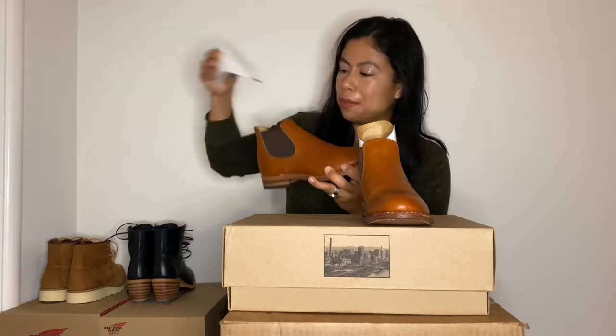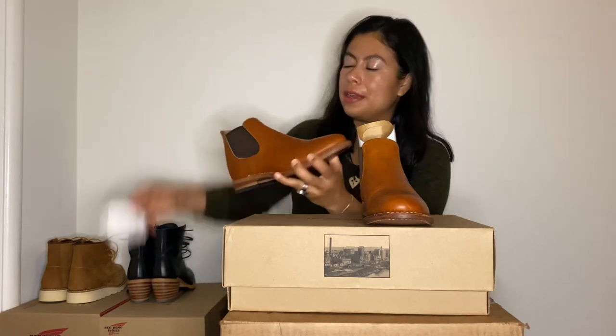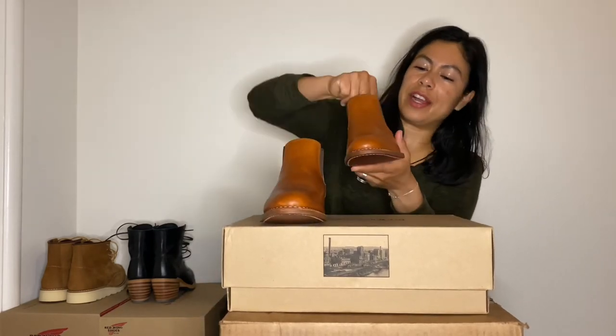They're very pretty and the leather smells so nice. I could smell it as soon as I pulled the boots out of the dust bags — such great quality leather. This leather is very waxy.